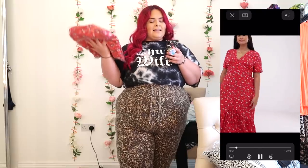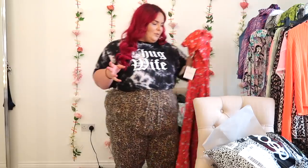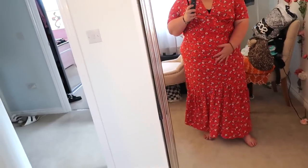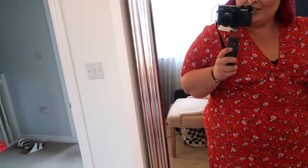First item in order three is the Glamorous Curve midi-maxi smock dress in vintage floral, £32 in a size 24. It's a red T-style dress with floppy flimsy sleeves, cuts under the bust, and then goes out a bit with a nice big ruffle at the bottom. But it's super tight on my tummy and so baggy on my boobs — there's just like a little flap where a boob should be. I think this one's going to have to go back.